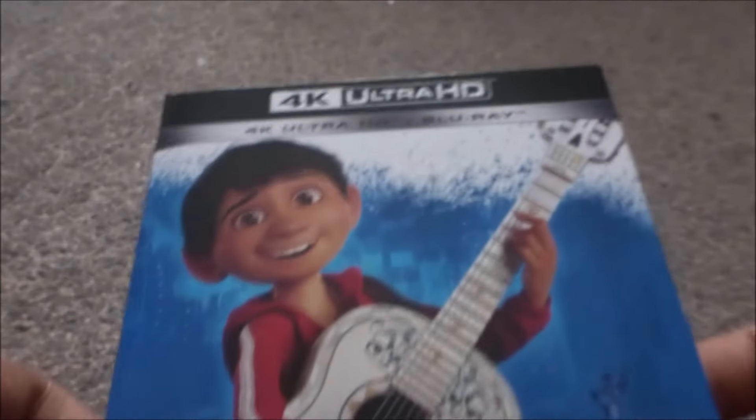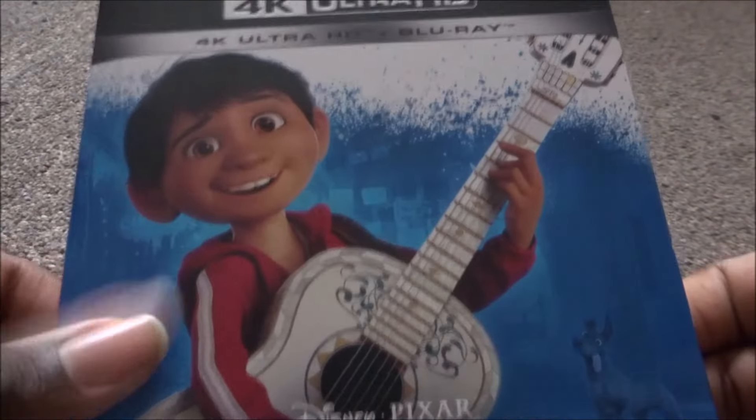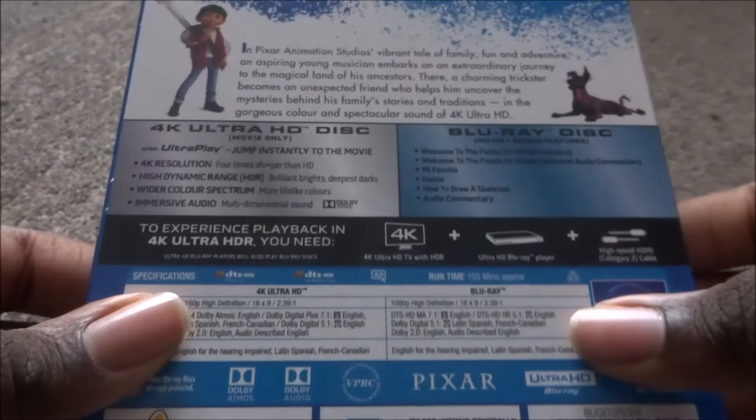Next is Coco — this was one of the last two that arrived today, and I did an unboxing on it today. Blue background with a dog on the cover. Coco is a great, emotional film — I really recommend you watch it.